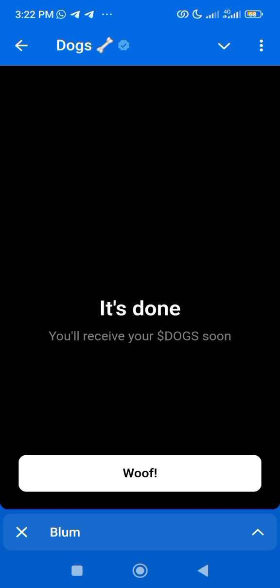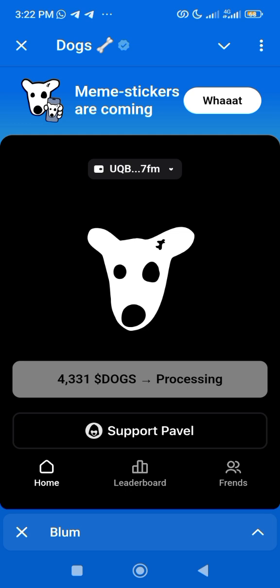When you click confirm, you see that your transaction has been approved. You come back and see the address that you connected — that's the address I connected mine to. And you can see your dogs is processing.